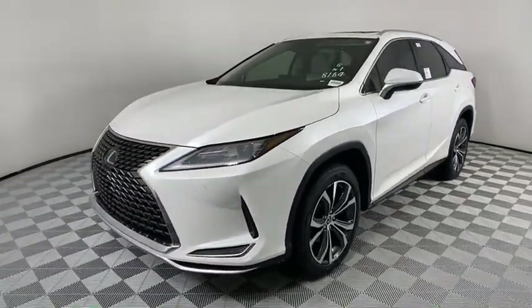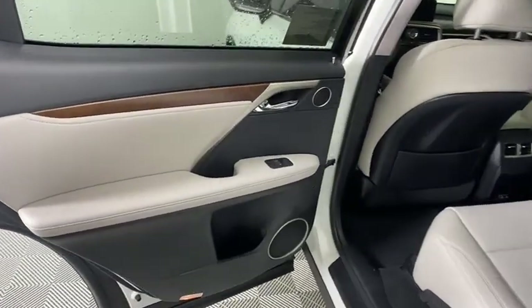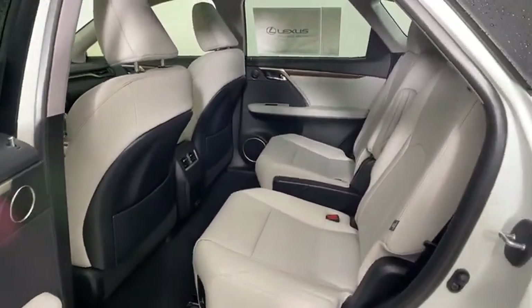Lane departure warning, leather-wrapped steering wheel, Bluetooth, adjustable steering wheel, power steering, four-wheel disc brakes, cruise control, auto-dimming rear-view mirror, keyless start.